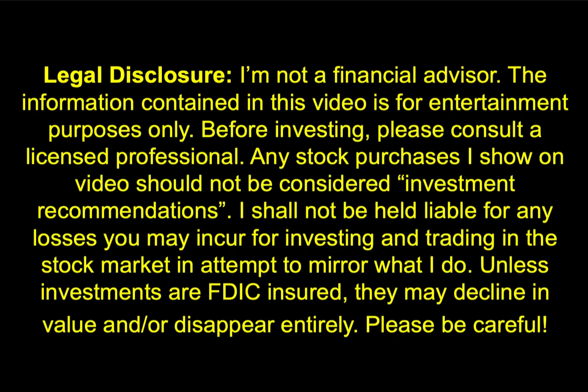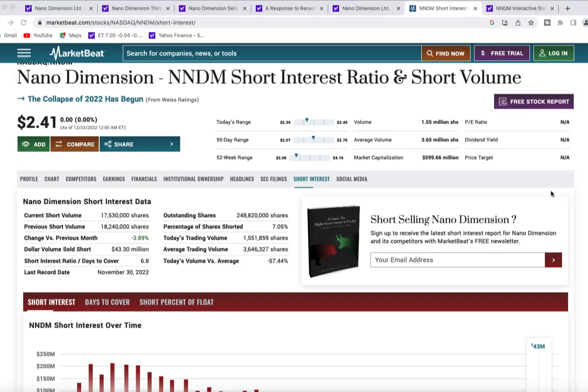Welcome to our channel. Today we're going to do a follow-up on Nano Dimension. The current short interest right now is around 17 million shares, which is a reduction by 800,000 shares from the previous report, bringing us down to 7% short interest.